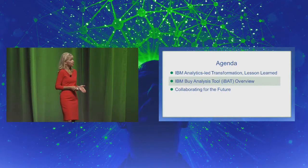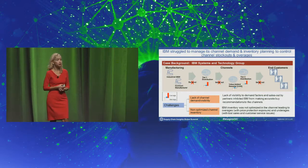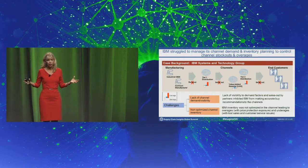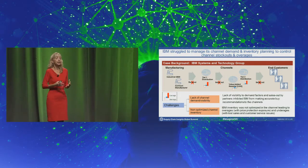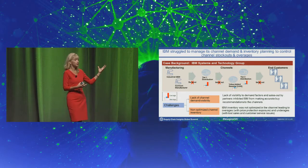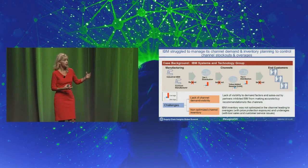Now I'd like to talk about the IBM Buy Analysis Tool. We actually started this project about six years ago. The problem statement was that for all practical purposes, we were not managing well the inventory that was with our distribution partners. We run a two-tier distribution model where we, the manufacturer, ship to a tier-one distributor who is then responsible for working with a tier-two reseller who sells to the end client.